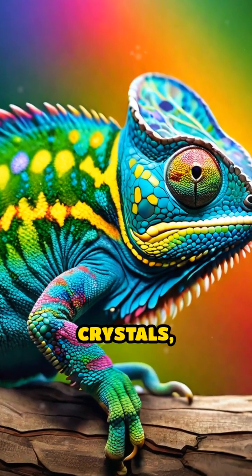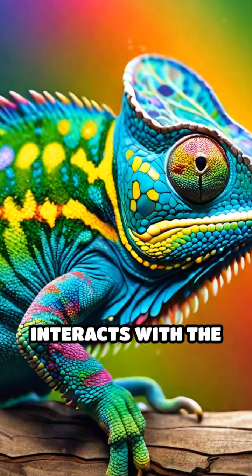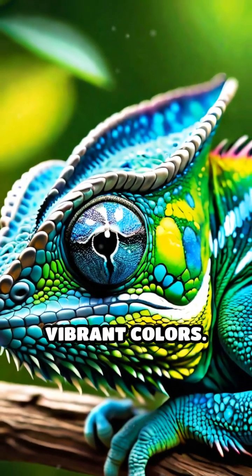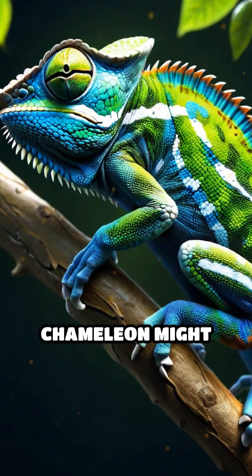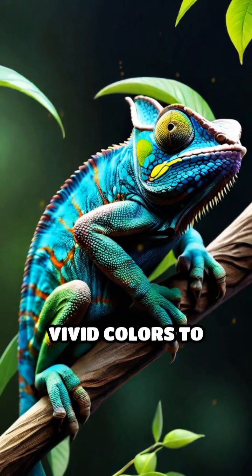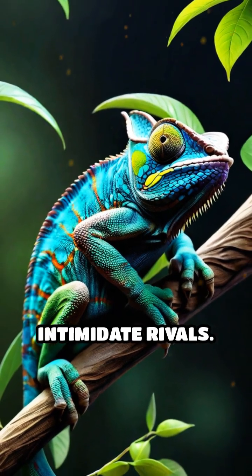This rearranges the pigments and crystals, altering how light interacts with the skin and producing a dazzling spectrum of vibrant colors. For example, a chameleon might turn dark to absorb more heat on a cool day, or display bright, vivid colors to attract mates or intimidate rivals.